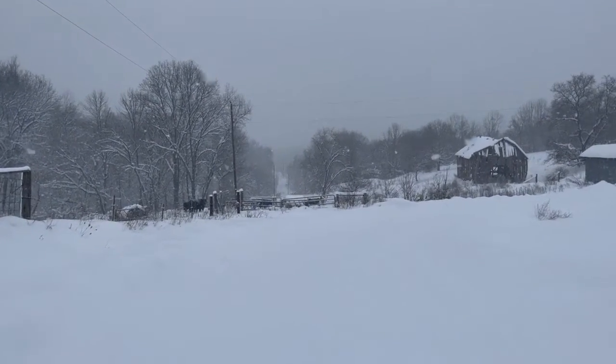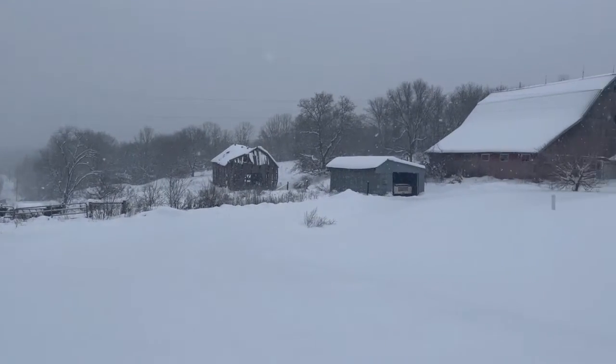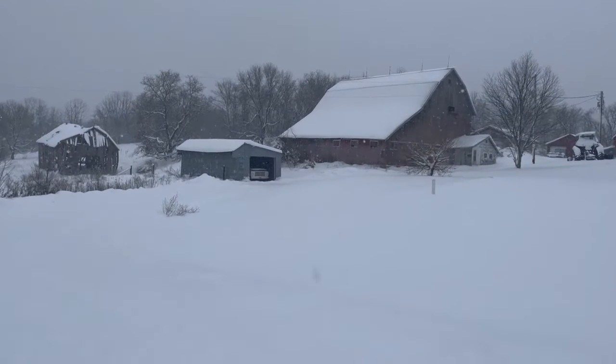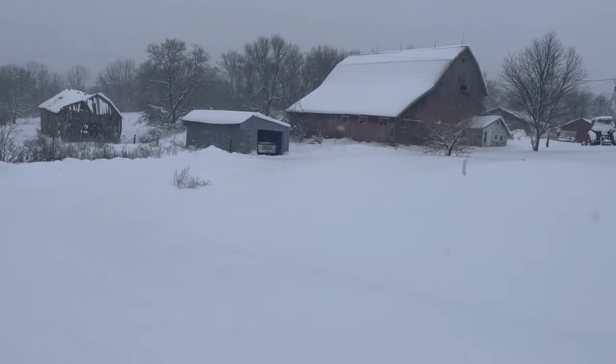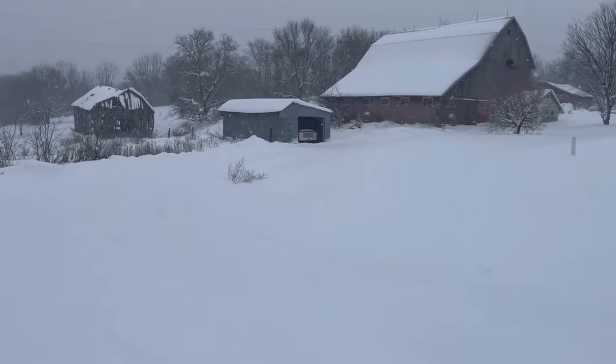It seems winter has decided to show up during the last two weeks while I've been gone, so I guess today's a good day to go into the barn, fire up the pellet stove, and work somewhere where it's nice and cozy.